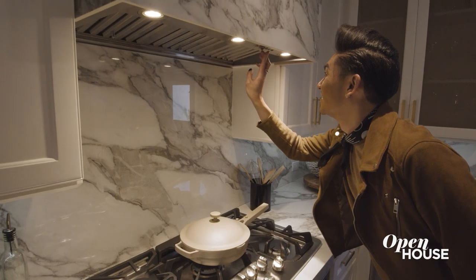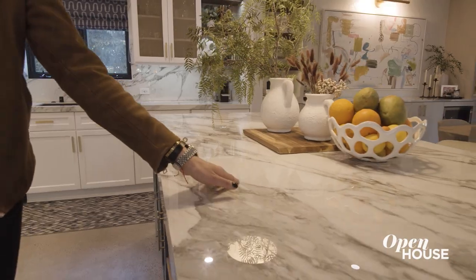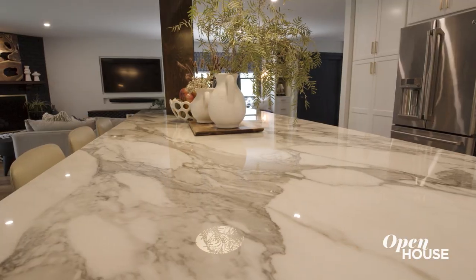Porcelain is actually a really good material for your backsplash and your countertops. It's as strong as quartz and it's easier to clean — no maintenance. Always looks fantastic.